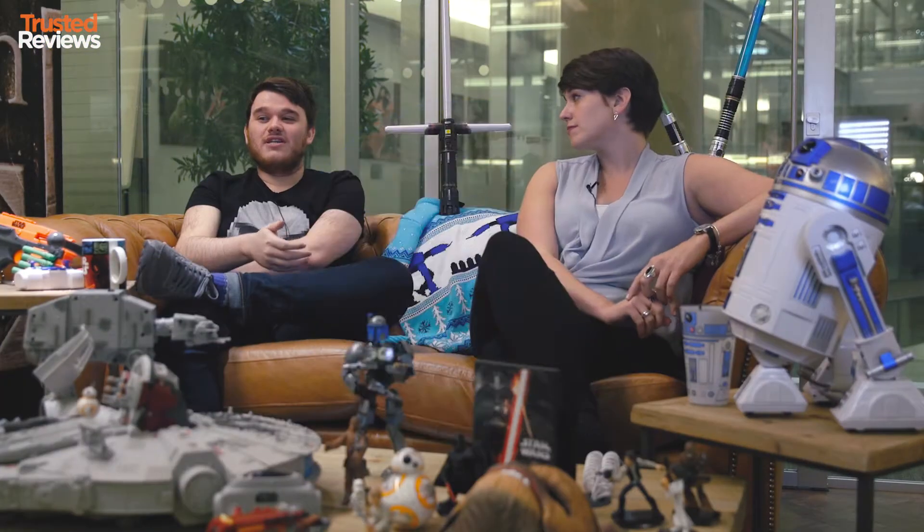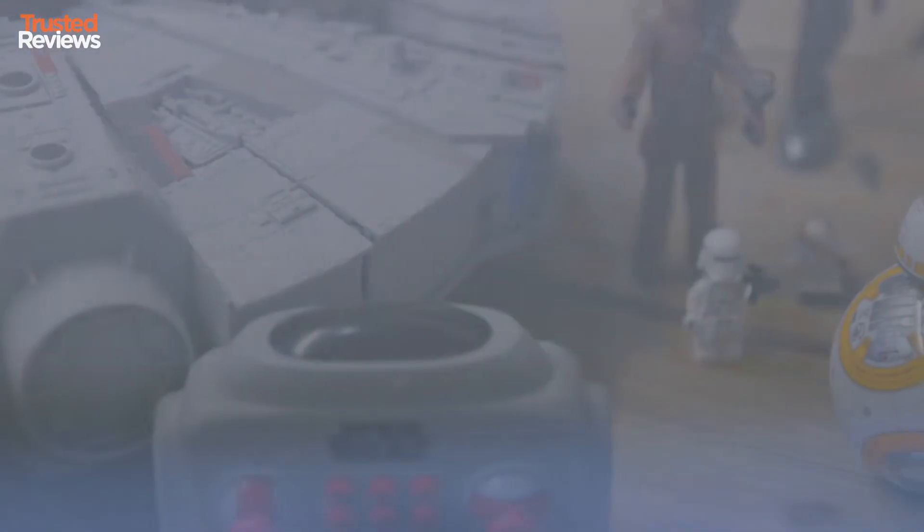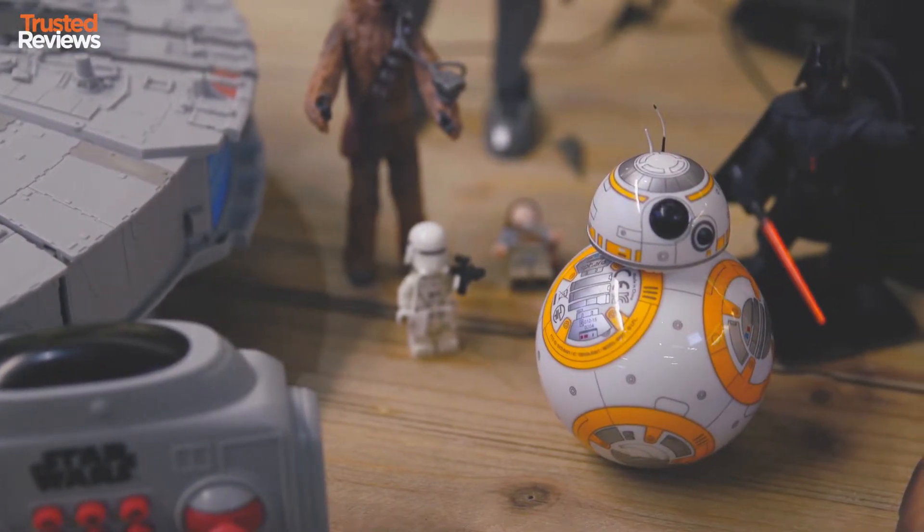Probably the most recognisable toy from The Force Awakens is Sphero's BB-8. It's the most adorable thing ever, but it's quite slow, it's really tiny, and for £130 we think you can do better.